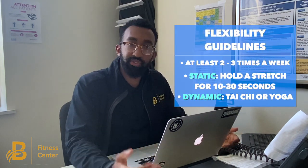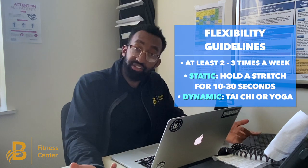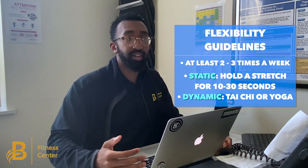Now let's talk about flexibility. That refers to the range of motion in a particular muscle group. You can think of your muscles as rubber bands, and flexibility is pulling that rubber band to a certain distance without it snapping or breaking. Having a lack of flexibility makes things like reaching for high shelves, picking something off the floor, or even saving yourself when you lose your balance a lot harder to do. ACSM recommends flexibility exercises at least two to three times a week, through static stretching — holding a stretch for 10 to 30 seconds — or dynamic stretching like Tai Chi or yoga.